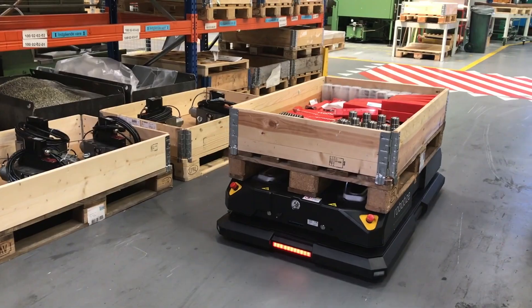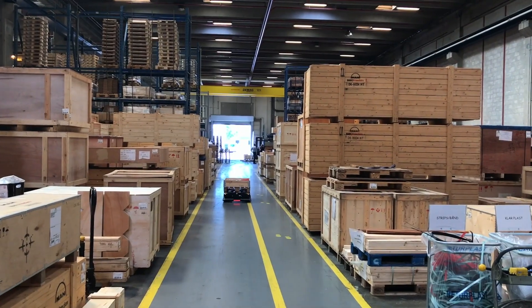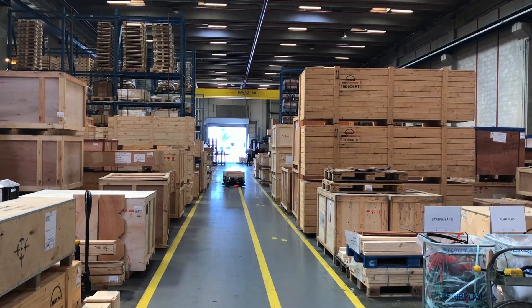The AGV can help us to move pallets from A to B without using any manpower. This will help us to free resources so that 5S and the general cleaning of the warehouse becomes a part of our daily work scope.